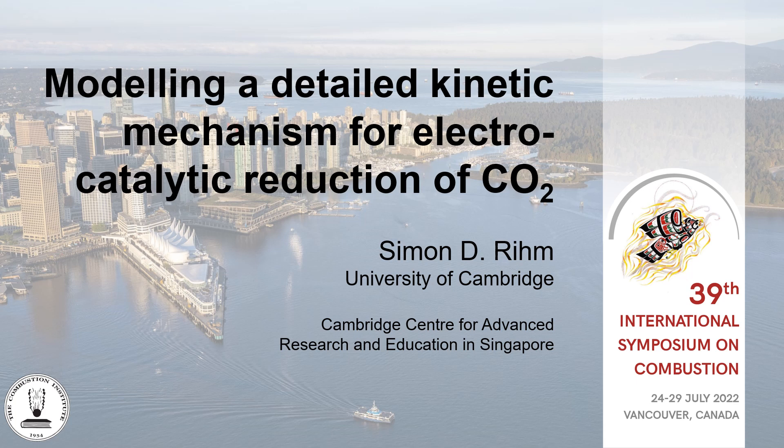Hi, thanks for joining this talk. My name is Simon Rehm. I'm a PhD student at the University of Cambridge in the group of Professor Mark Scroft, and I'm talking about kinetic modeling of electrocatalytic CO2 reduction today. This might seem a bit out of place in this symposium, but I hope at the end of this talk I will have convinced you that it's actually very relevant and worth looking into for the combustion community as a whole.